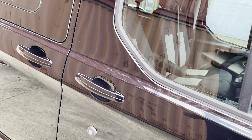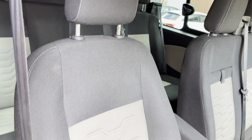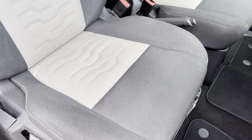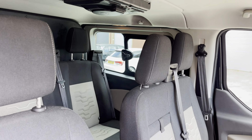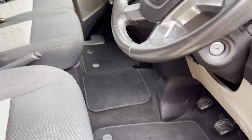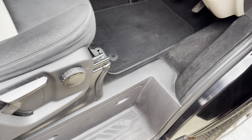The vehicle comes with two keys, both remotes. All seats simply immaculate — no tears, no holes, no damage, nothing to report. You can see the DVD player from this side here. We've got carpet flooring with additional carpet mats as well. Everything in really good condition.